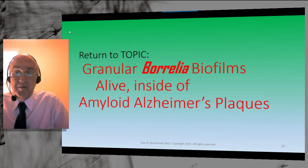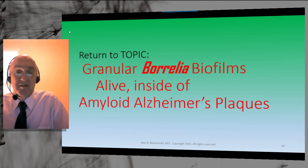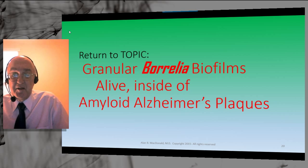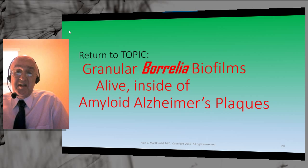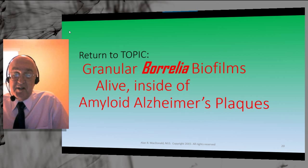This biofilm in a test tube, studied by phase contrast microscopy, shows granules in all images. Some have spiral forms vaguely discernible at the edge — especially in the center panel — but spirals don't move into the center of the biofilm. Prominent in these are cystic forms — large, round, bubble-like structures. Those are cystic Borrelia, also living, containing DNA, and capable of regenerating the spiral form under appropriate conditions.